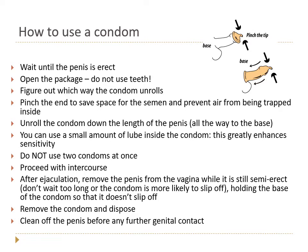Most condoms come with some lubricant already, but you can add a little drop on the glans penis to really enhance sensitivity. If you feel condoms don't feel good, give that a try — it can make a big difference. You do not ever want to use two condoms at once: the friction between the two can actually increase the risk of breakage, so only use one.